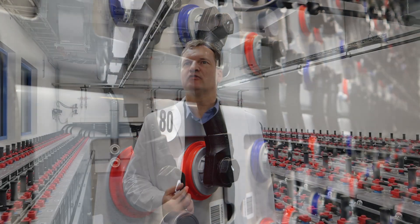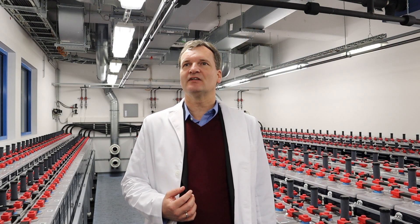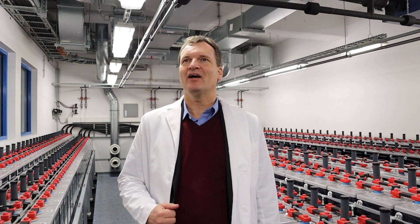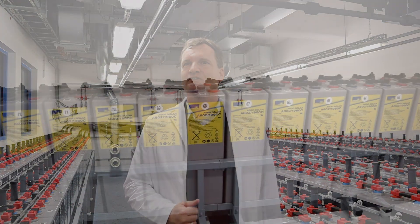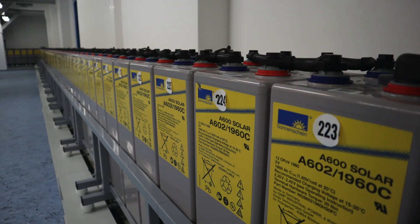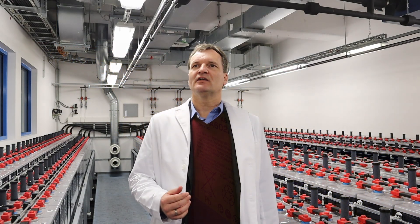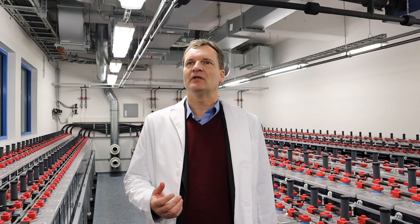We have two different lead technologies: we have the flooded batteries and we have a valve-regulated gel-type battery, and then we have three lithium-ion technologies. Generally we characterise all the different batteries by their specific performance parameters with regard to efficiency, lifetime, and so on.